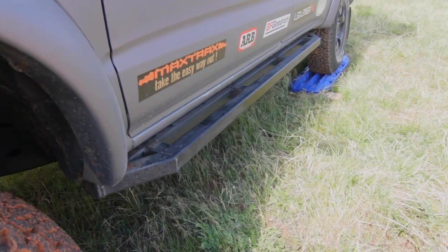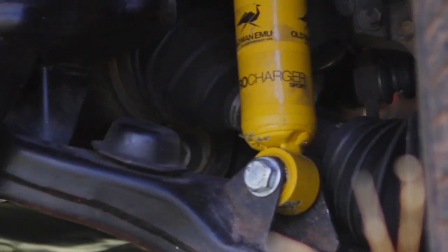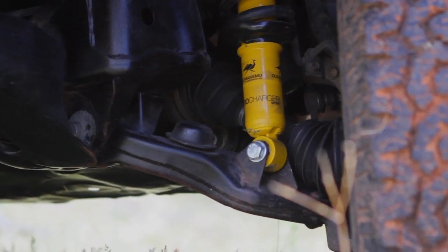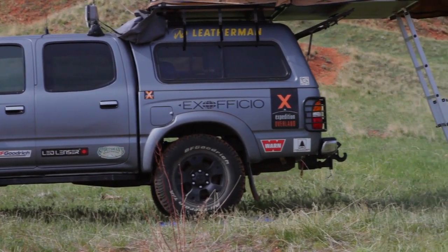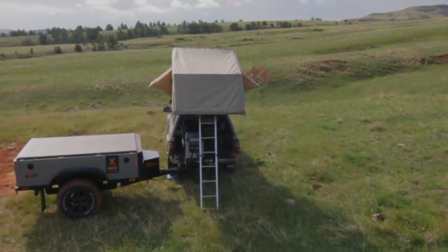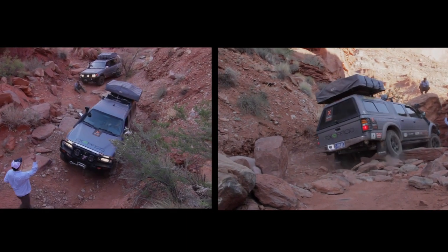The rock sliders were my first welding project and took me six days to make. The suspension is Old Man Emu — the rear has an added leaf spring to accommodate the additional weight and level the ride. TRD packaging provides us with a factory locker, a huge asset in the back country.